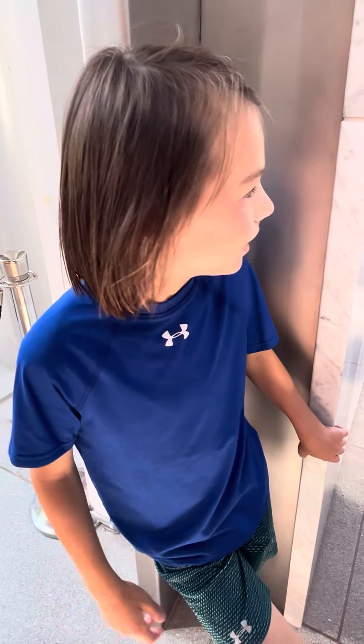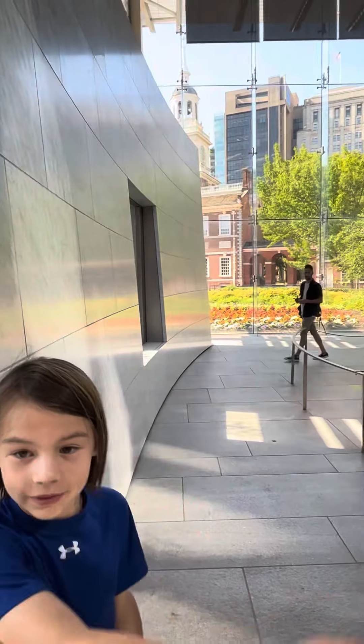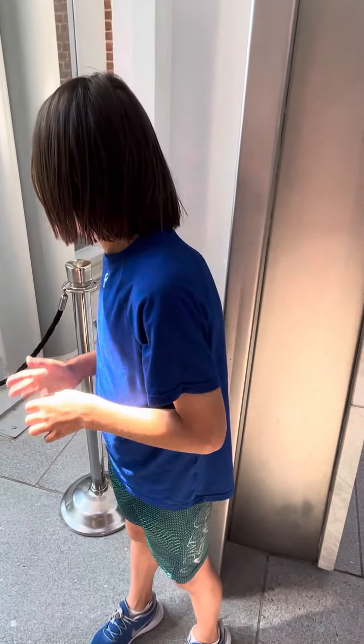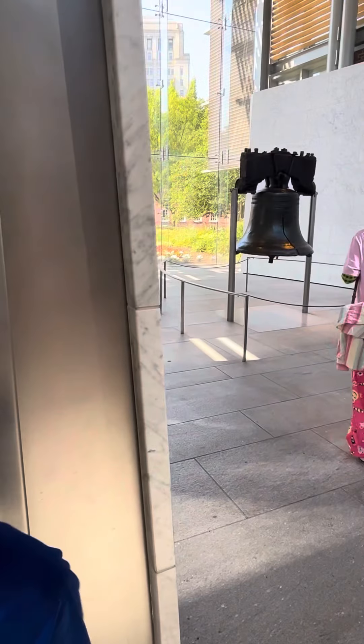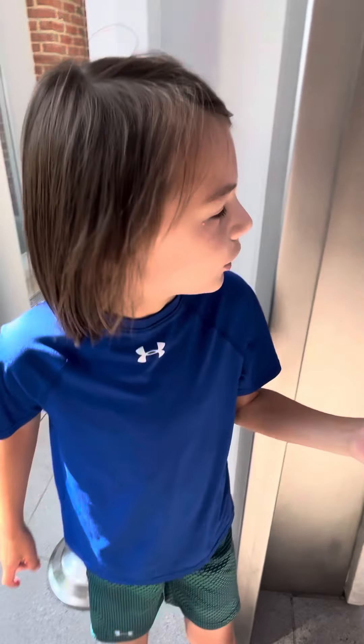Right out there is Independence Hall. Stay tuned for that video — that's going to be a real banger. We might have to do it outside if they don't allow it inside, but here they allow it, so we're doing it inside.